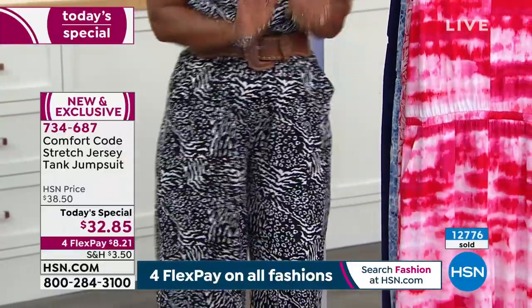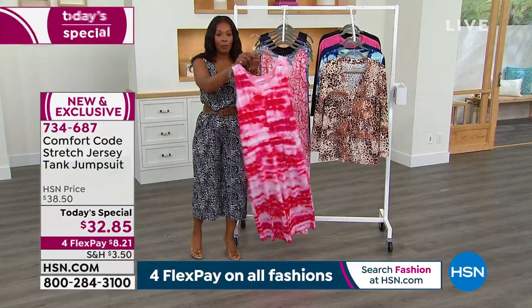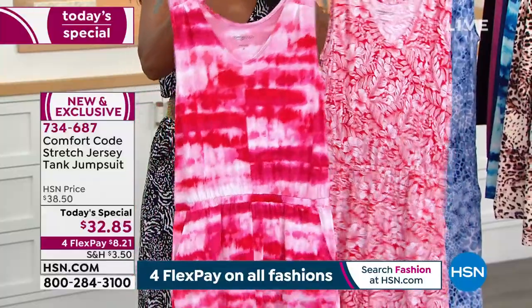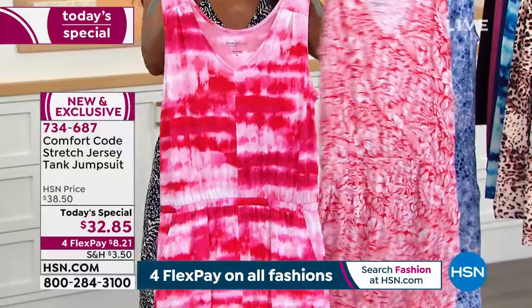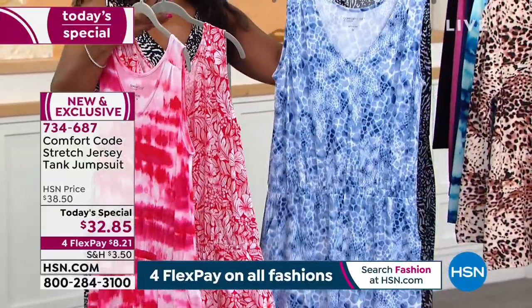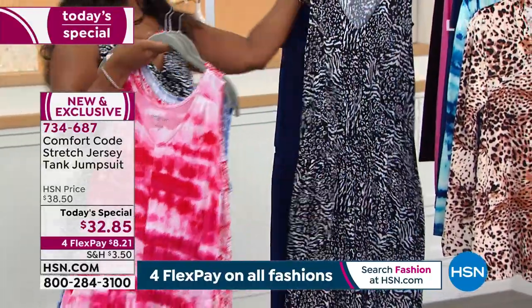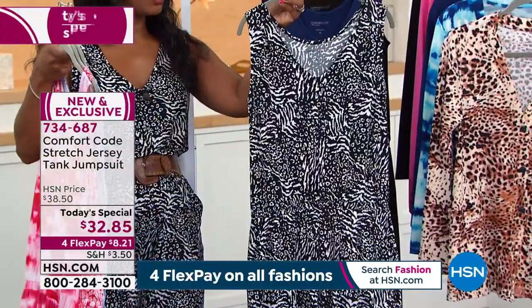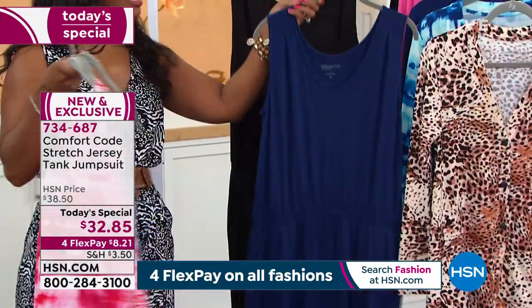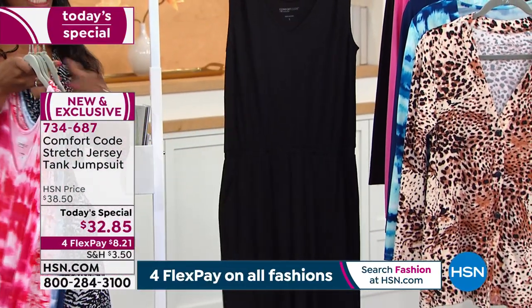I think these are so great and I'm glad so many of you are picking this up. In the pink tie-dye and red tropical floral — if you want the two brighter colors, those are your options. If you're a 2X or 3X, you can still get the watercolor giraffe. We also have the one I'm wearing — the black patchwork animal — which a lot of you are calling in for. And we've got the two solids: Blue Depths, which is what Amy's wearing, and solid black.